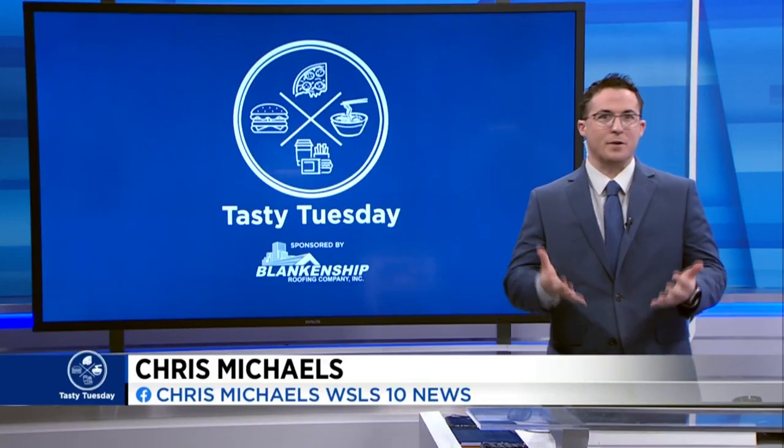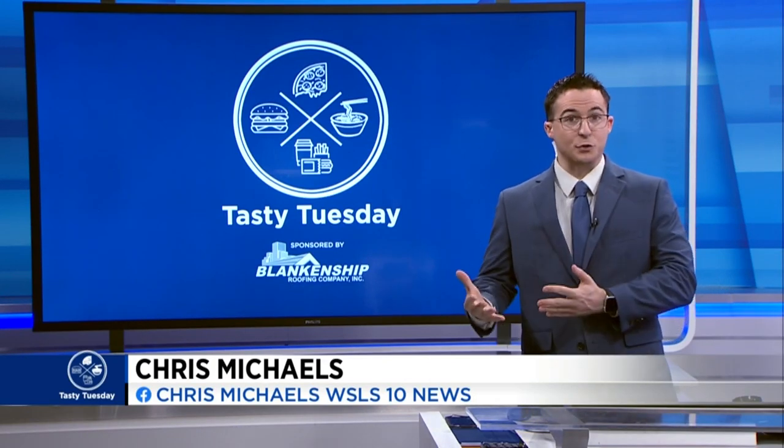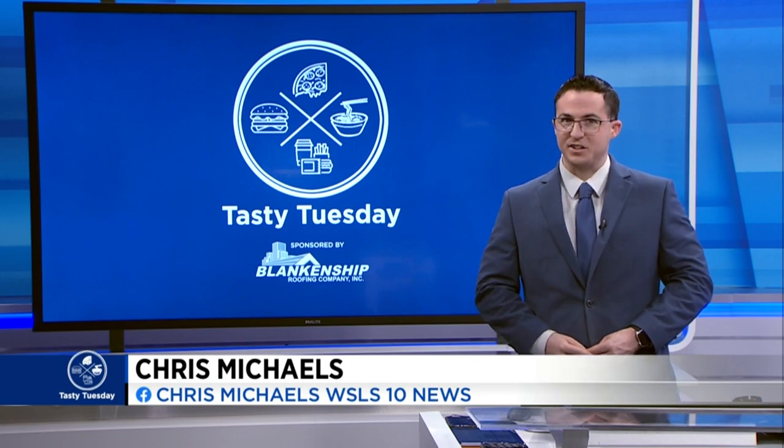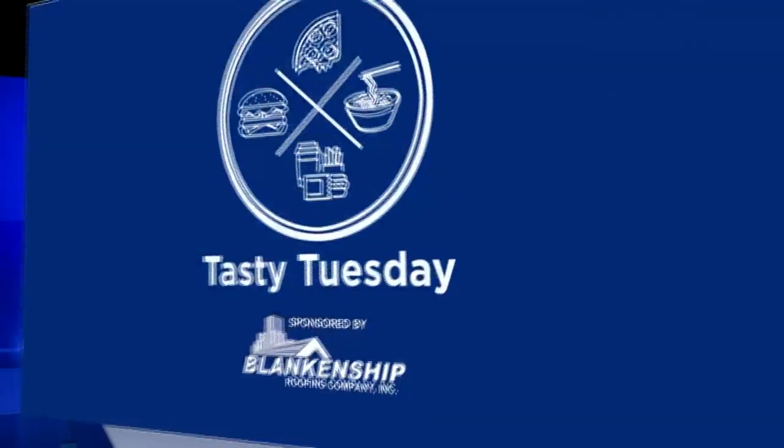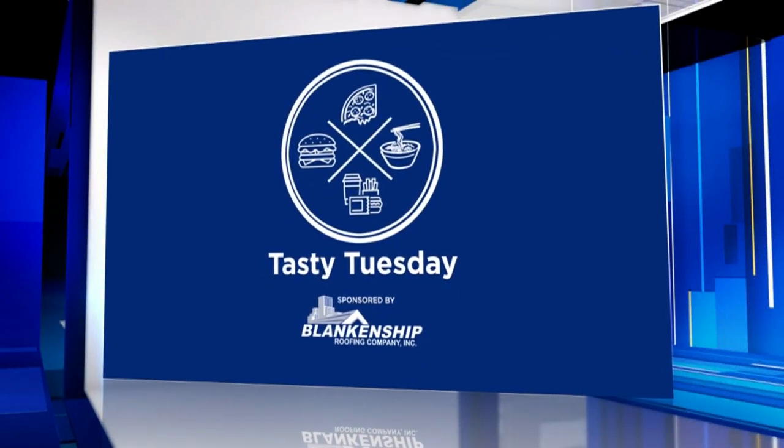It's been so hot recently, so what better way to cool down than with some ice cream? One local family is bringing classic treats to the streets and bringing back the good times too. We introduce you to the Big Blue ice cream truck in today's Tasty Tuesday.